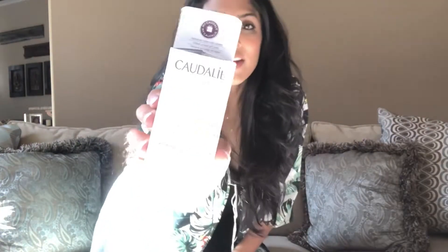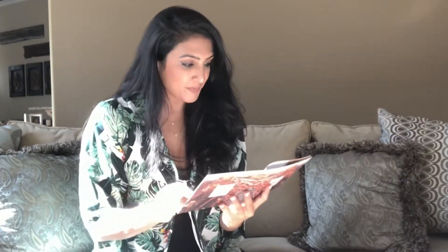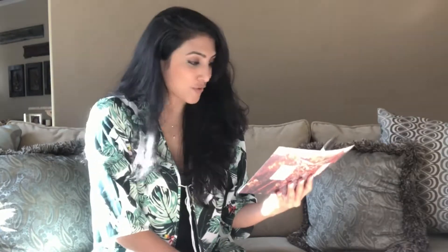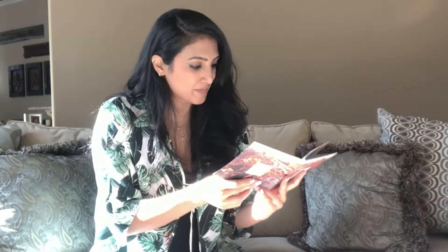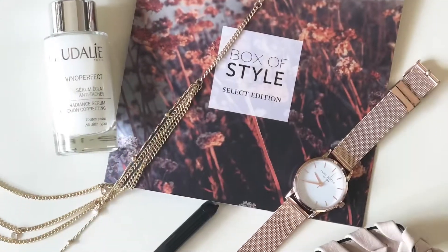Last but not least, it looks like there is a face serum in here. I cannot pronounce the name of this, but skincare is something we talk about a lot on Chicks and Salsa. It's called the Glow Getter, which is adorable — ideal for enhancing all skin types. This award-winning anti-dark spot serum is also oil-free, non-comedogenic, and non-photosensitizing. I don't have sensitive skin, but getting an even complexion is very important to me, so I'm excited to try out this Vinoperfect Radiant Serum and get that glow.